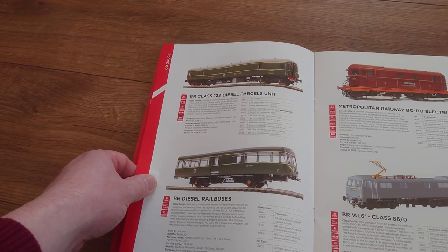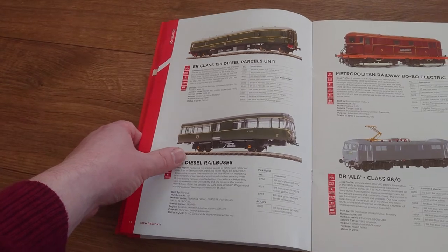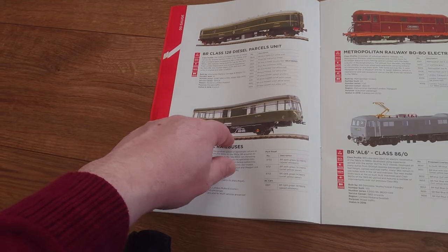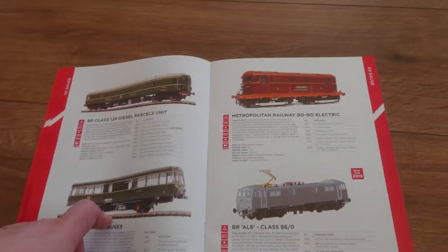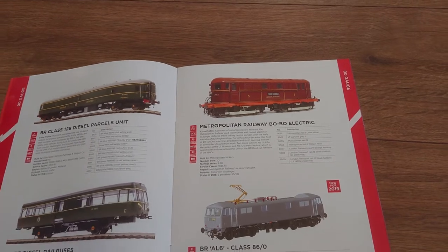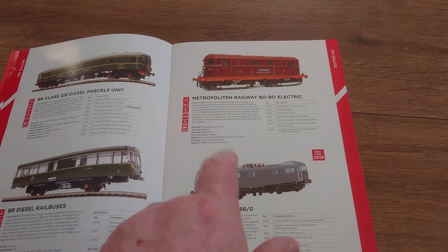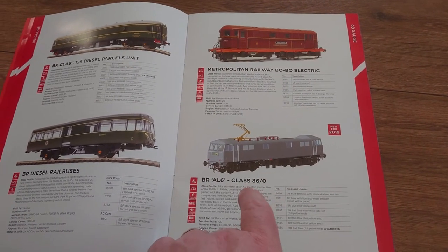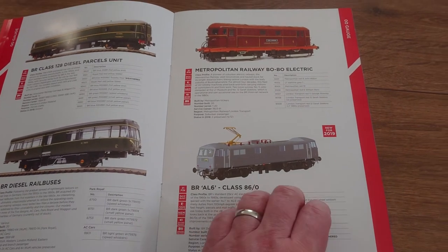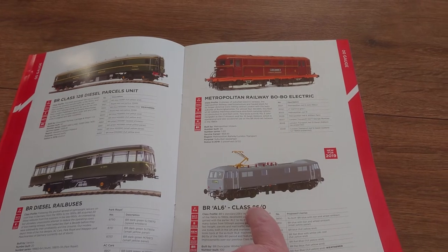The Hymek — that's the next one I'll be getting pretty soon as well. There's a railbus unit — some of you like it, but it doesn't do it for me. The Metropolitan BoBo electric is nice but not for me either. Class 86 — yes, definitely. I've got a few from Hornby but I'll be looking forward to that one.